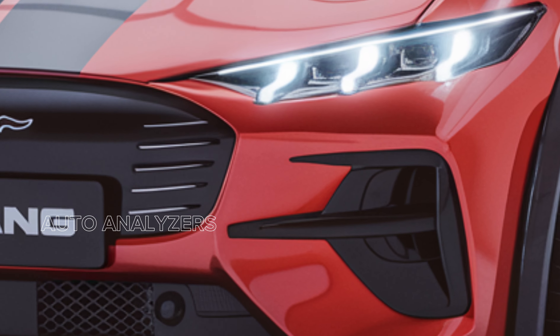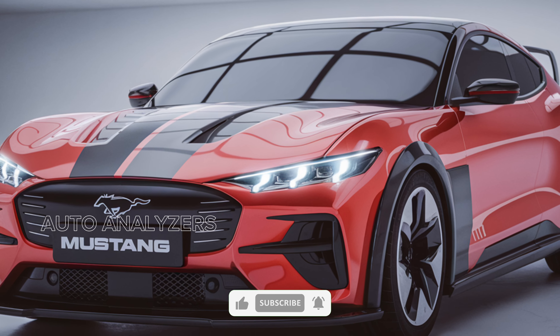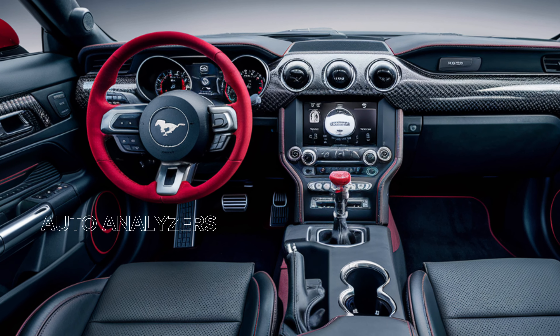As for pricing, the 2025 Ford Mustang GT500 is expected to start around $90,000, making it a premium option for those seeking an unparalleled driving experience. With a combination of heritage, power, and modern technology, the GT500 is positioned to be a leader in the high-performance segment.